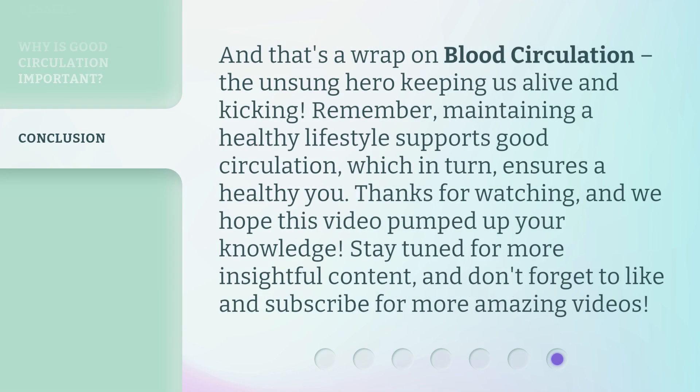And that's a wrap on blood circulation — the unsung hero keeping us alive and kicking. Remember, maintaining a healthy lifestyle supports good circulation, which in turn ensures a healthy you. Thanks for watching, and we hope this video pumped up your knowledge. Stay tuned for more insightful content, and don't forget to like and subscribe for more amazing videos.